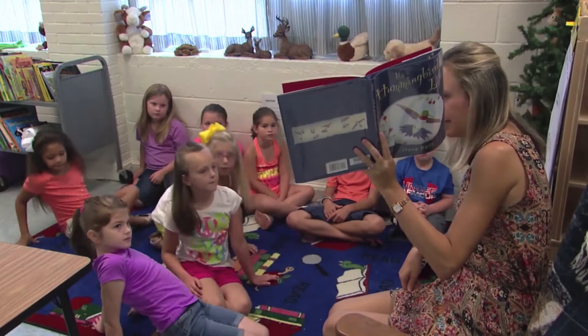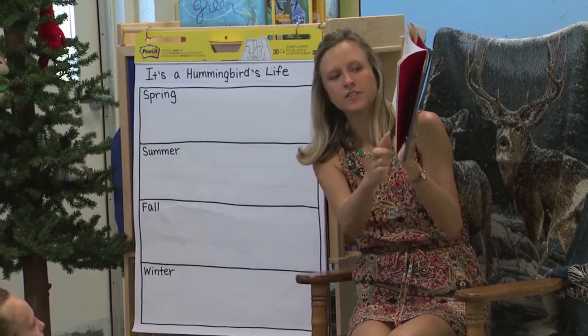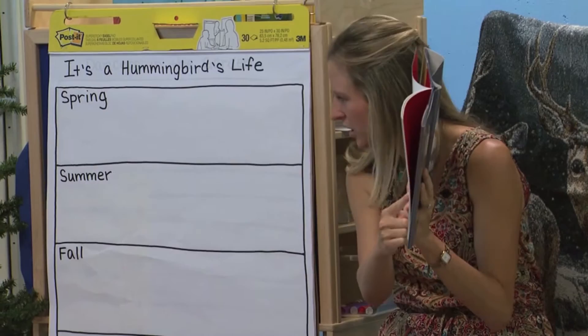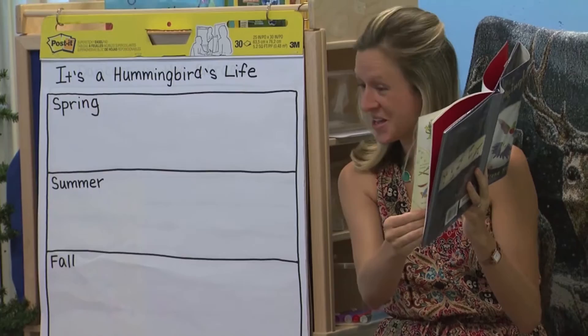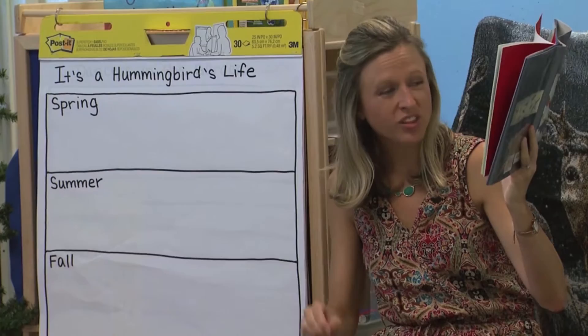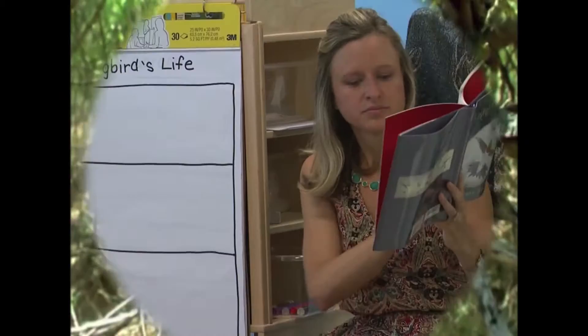A hummingbird's life is very, very busy all year round. I notice some labels in this book — 'male' and 'female.' The male and the female look different; the male hummingbird has the ruby throat, but the female does not. Spring is a busy time in the life of the ruby-throated hummingbird. It begins with the gigantic job of building a tiny tiny nest — the nest is only as big as half a ping pong ball.